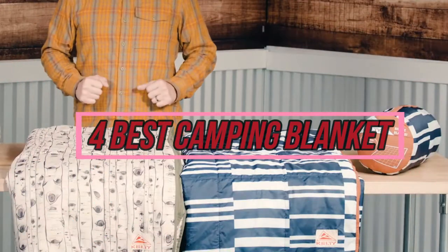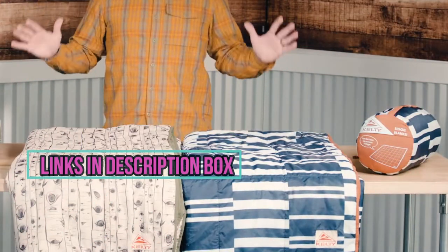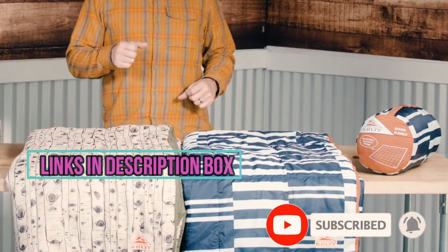In this video, I'll talk about the 4 best camping blankets. I've put the links in the description box down below. Check them out and please consider subscribing to our channel. Let's get started.